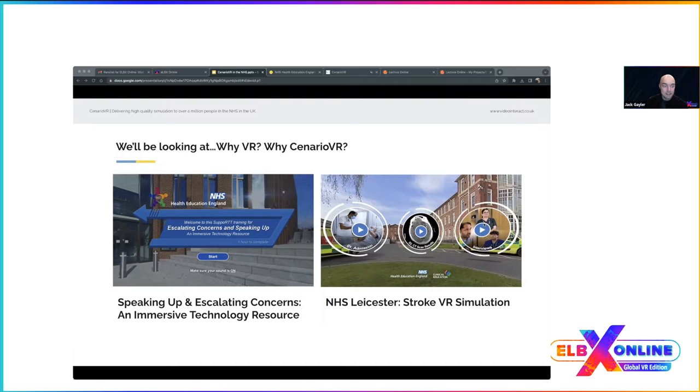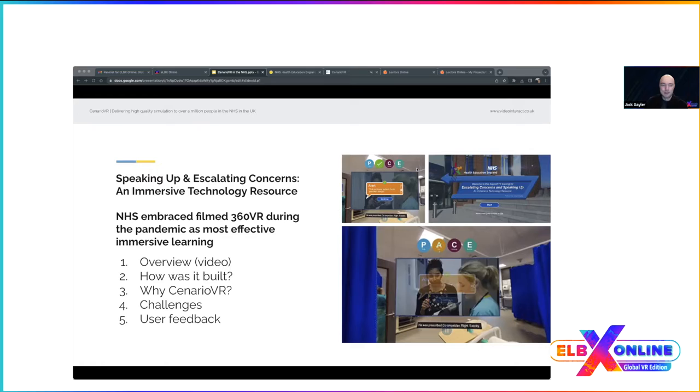We're going to focus on our 'Escalating Concerns and Speaking Up' course, though we may mention other past courses such as our stroke course for NHS Leicester. If we go off-topic, just drop us a message in the chat. Let's get started.